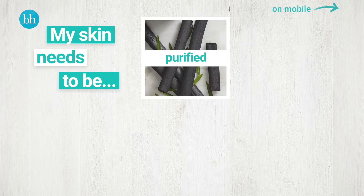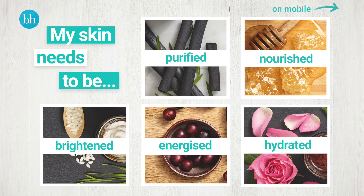So, what does your skin need? Click on one of the options to find out all about your skin's ideal face mask.